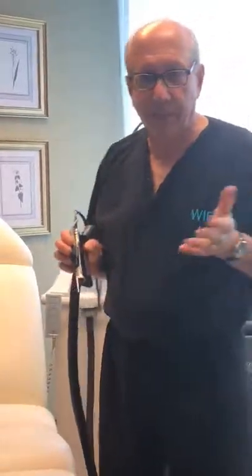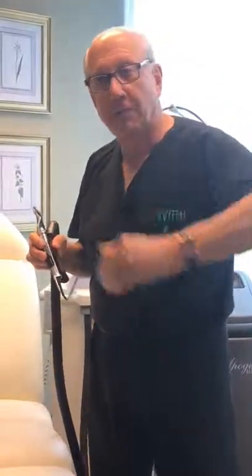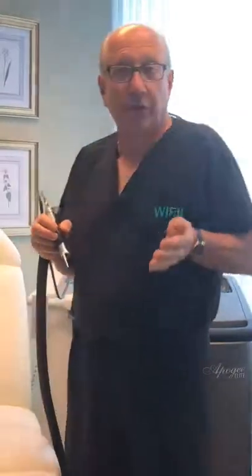I have patients that move from Atlanta all over the country and they'll call me up and say, what do you think about my going to this place in Florida or this place in California? One of the things that I look for is whether they feel the need to do a test pulse. We don't, because we know how to treat dark skin. When I see that a place wants to do a test pulse on someone with dark skin, it tells me they're just not as confident and comfortable. It would be like doing a test dose of penicillin on everybody that you were treating with penicillin — and obviously, we don't do that.